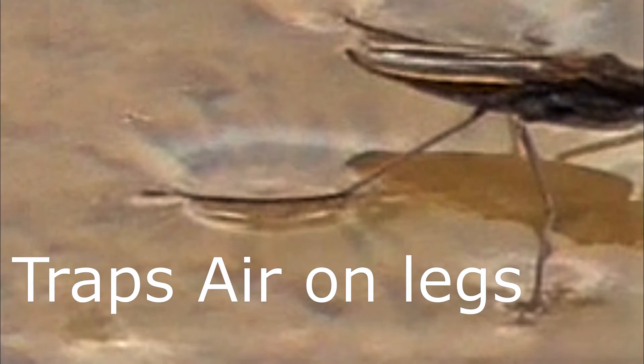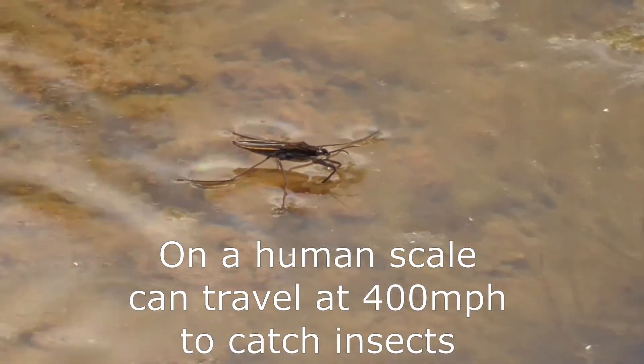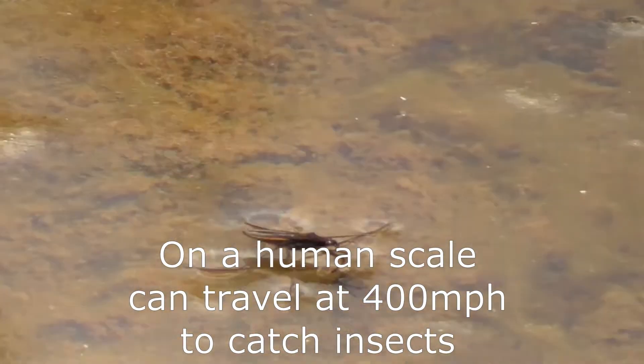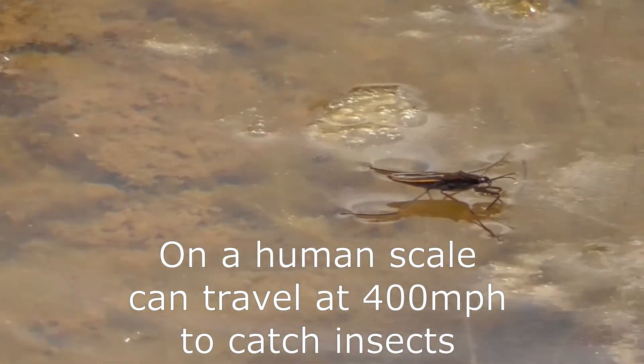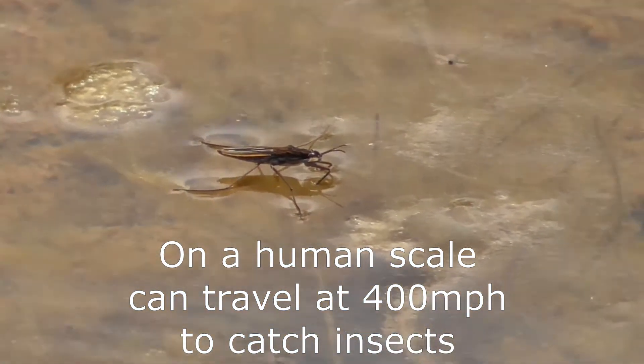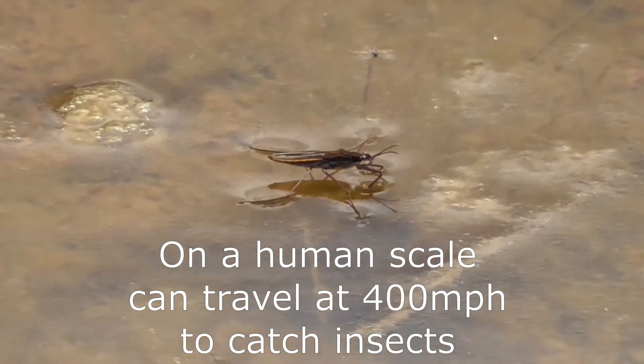If you scaled up a water skater to human scale, they would actually be scooting across the water at 400 miles an hour. They need to travel really fast to catch insects on the water, and that's how they survive — by catching insects on the water.